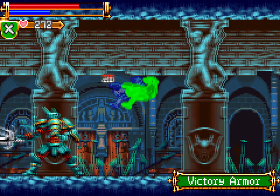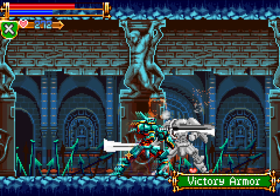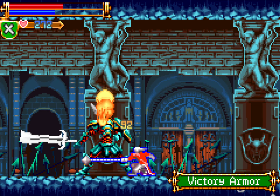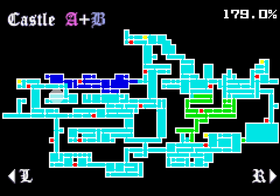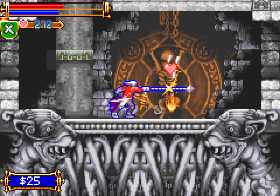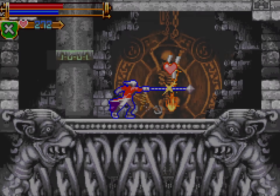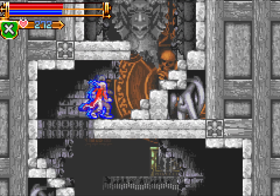Hey, victory armor — oh, you actually do damage to me. Interesting. Silk curtain — I'll take it, that's for my room. I wonder how close I am to having all the things for my room. I'm missing three things. Okay, after I pick up three more things, I feel like I just gotta drop everything and go decorate that room — get it as full as possible.